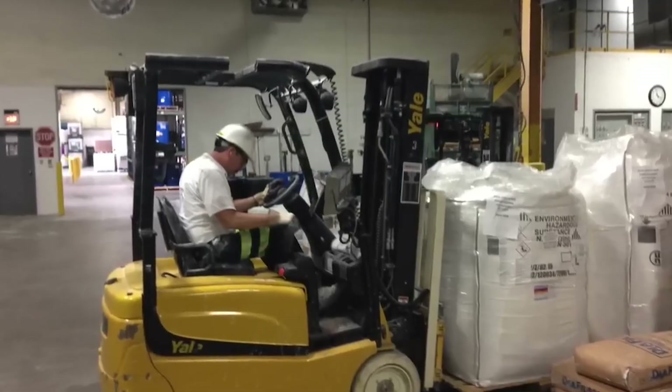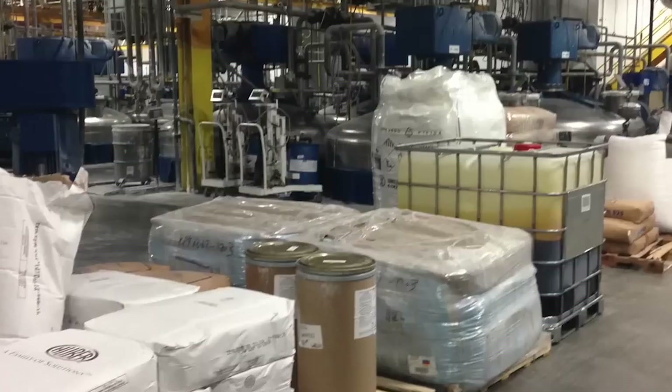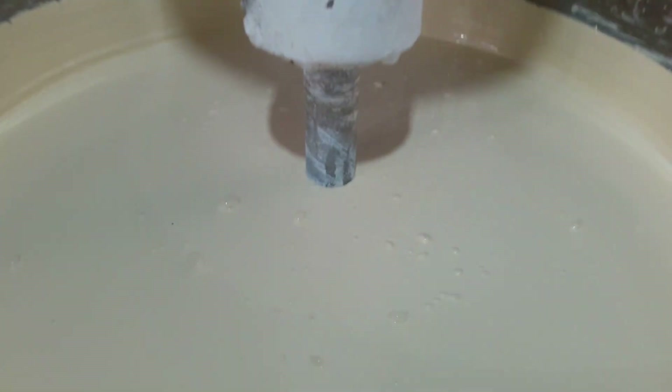So how is it made? The foundational elements of paint — pigments, binders, solvents, and additives — each play a distinct role in the final product's appearance and performance.